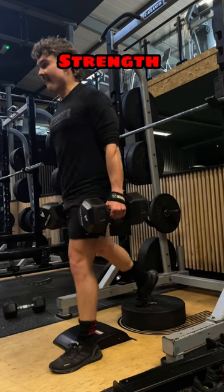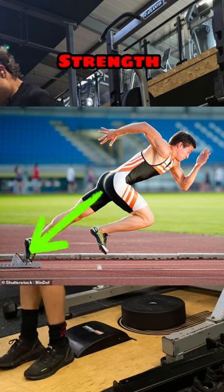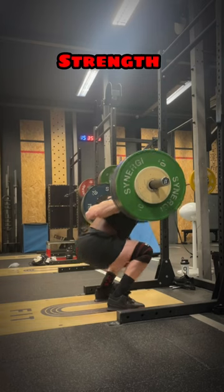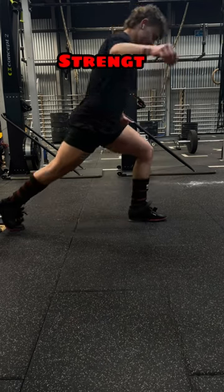First, we have strength, and this is also going to include your muscle size or hypertrophy. We want to focus predominantly on forceful triple extension, which means at the hip, knee, and ankle. So you're looking at squats and split squats. This means a lot of work on your glutes, hamstrings, and also your quads. From an injury prevention standpoint, you also want to make sure that your hip flexors are strong, so don't forget those.